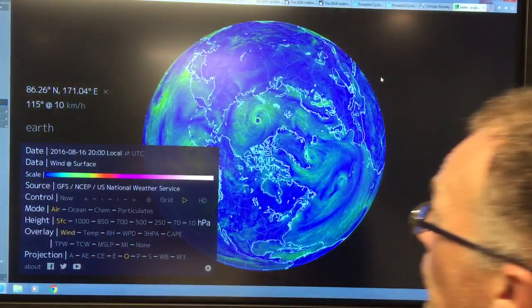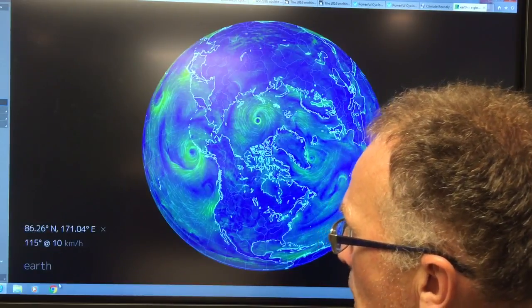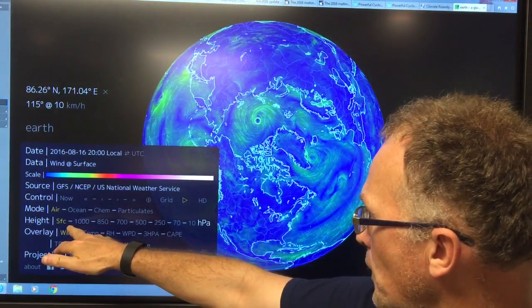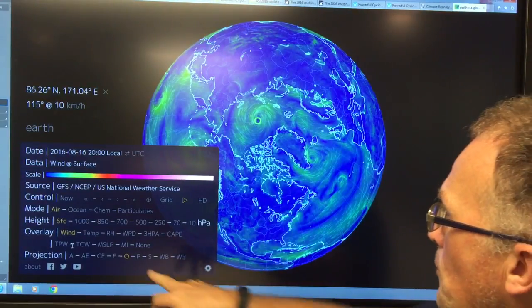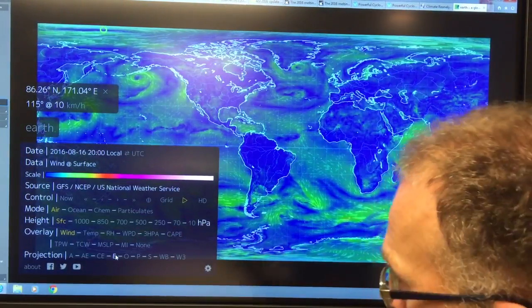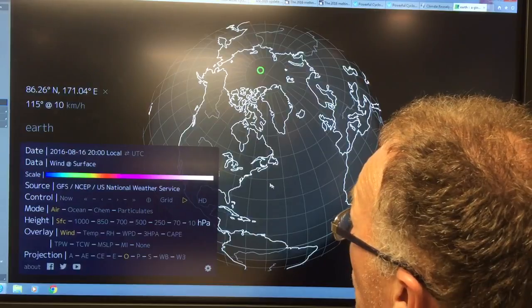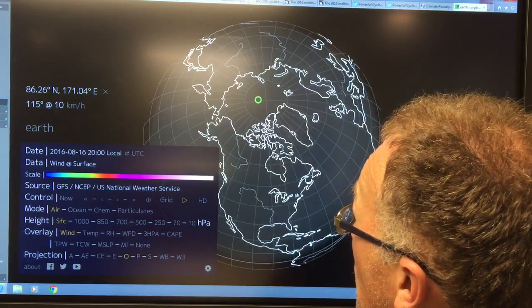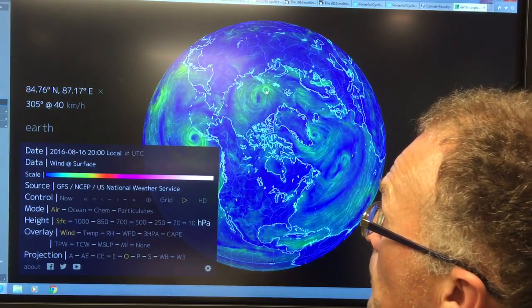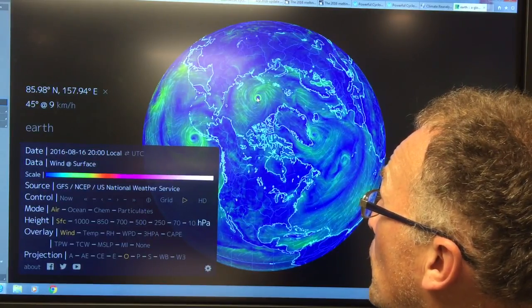Lastly, we'll look at Earth Null School. Just Google Earth Null School, click on Earth down here — it brings up the menu. This is air at the surface; we're looking at the winds. This is a spherical projection which is very useful if you want to extend it out to look at the whole world. You can also rotate it around. Coming up here we'll look at the Arctic. If you click on a point, it gives you the wind direction and speed in kilometers per hour. In the center of the cyclone it goes much lower, almost to zero.